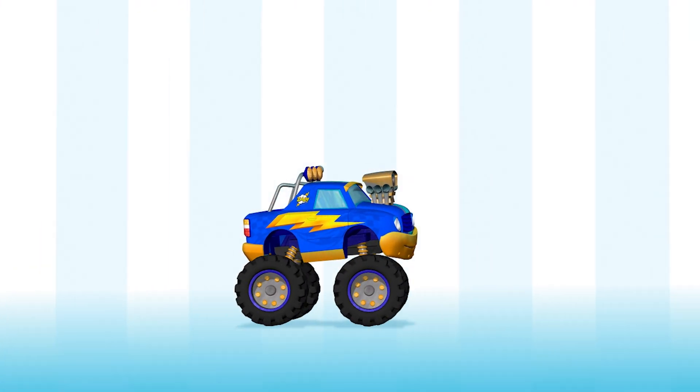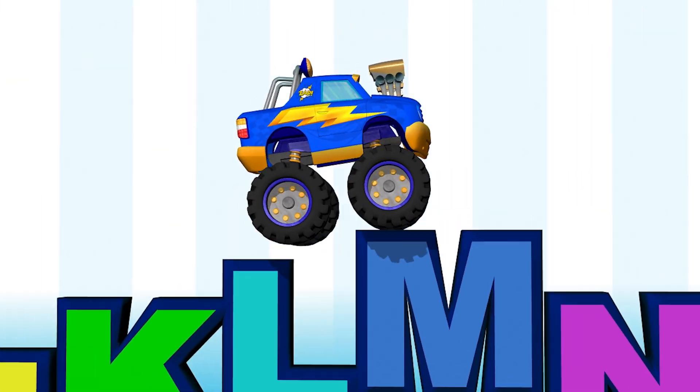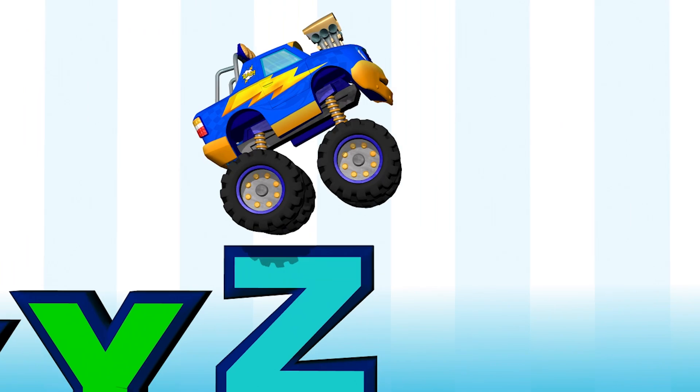Yippee! Now, there are 26 letters from A to Z. Let's have some fun! Come rhyme with me! Yippee!